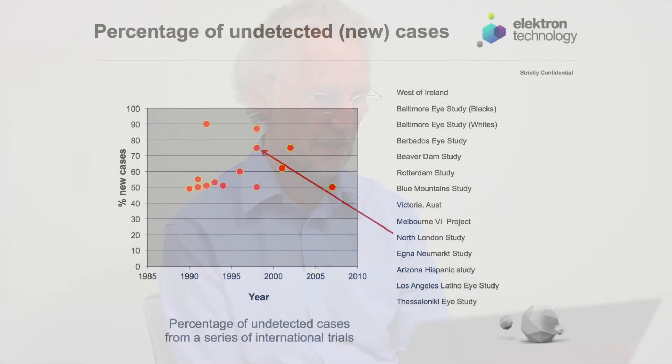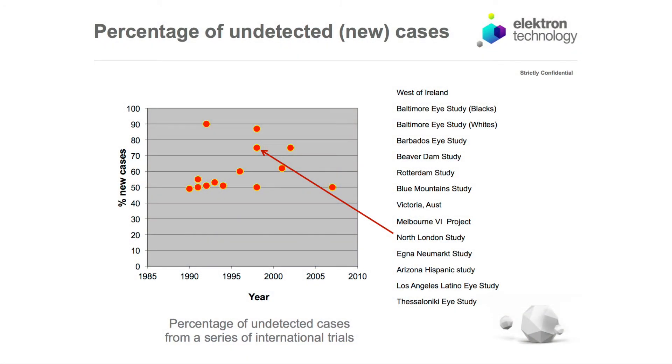Before I start, I'd just like to say a little bit about the need to screen for glaucoma. I've got a plot here on the slide plotting the number of new cases detected in a whole series of epidemiological studies. Each red disc represents a study done somewhere in the world. In all of those studies, basically 50% or more of the glaucomas found were new — meaning 50% or more of glaucoma cases are currently undetected. There's an enormous need for screening so these people can be detected earlier, when treatment is more effective and the long-term prognosis is much better.